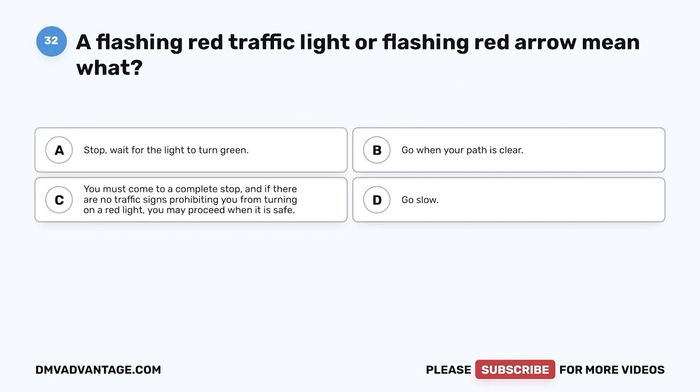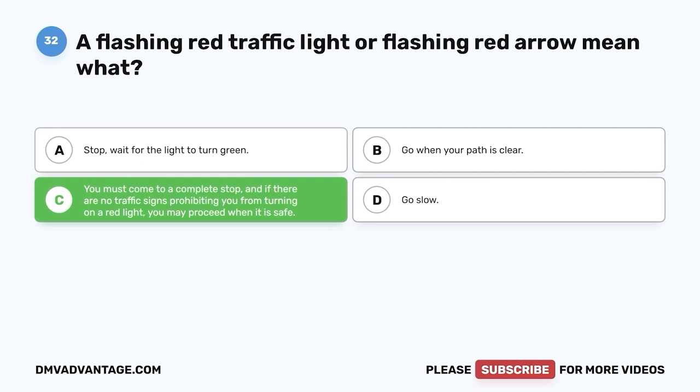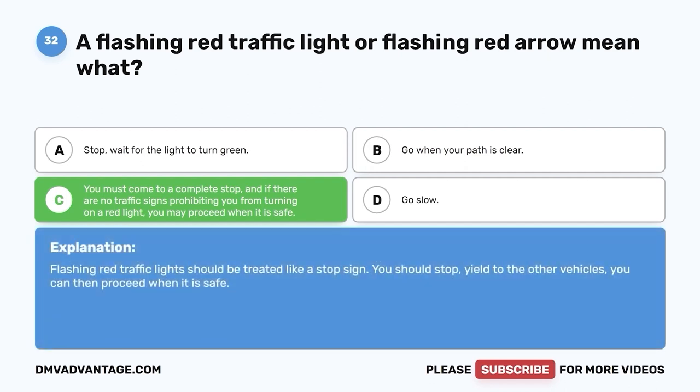Question thirty-two. A flashing red traffic light or flashing red arrow means what? A. Stop — wait for the light to turn green. B. Go when your path is clear. C. You must come to a complete stop, and if there are no traffic signs prohibiting you from turning on a red light, you may proceed when it is safe. D. Go slow. The correct answer is C. Flashing red traffic lights should be treated like a stop sign — stop, yield to other vehicles, then proceed when it is safe.